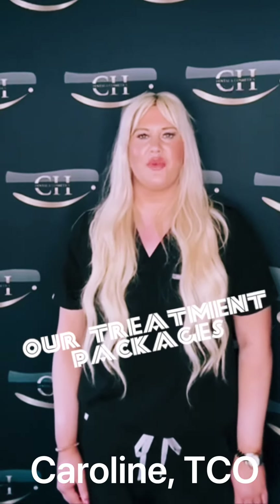Hi, my name is Caroline and I'm one of the treatment coordinators here at Tudor Hume Dental. I just wanted to quickly talk to you about some of the exciting new packages that we're launching. If you're interested in Invisalign, then the Align Me Up package is for you.